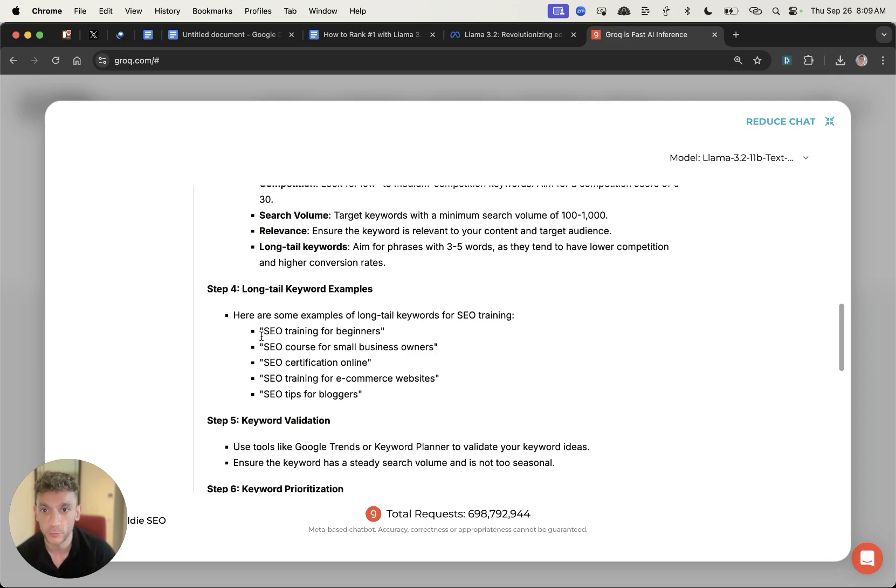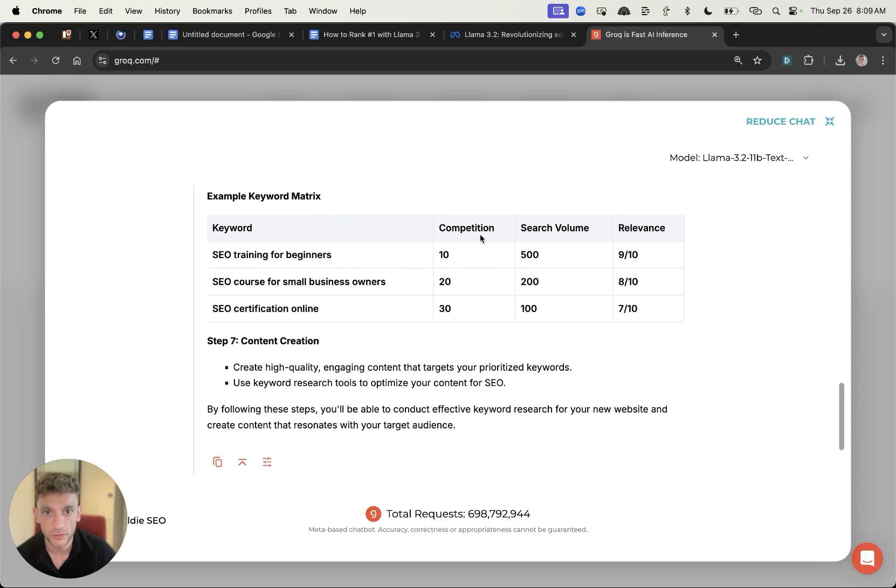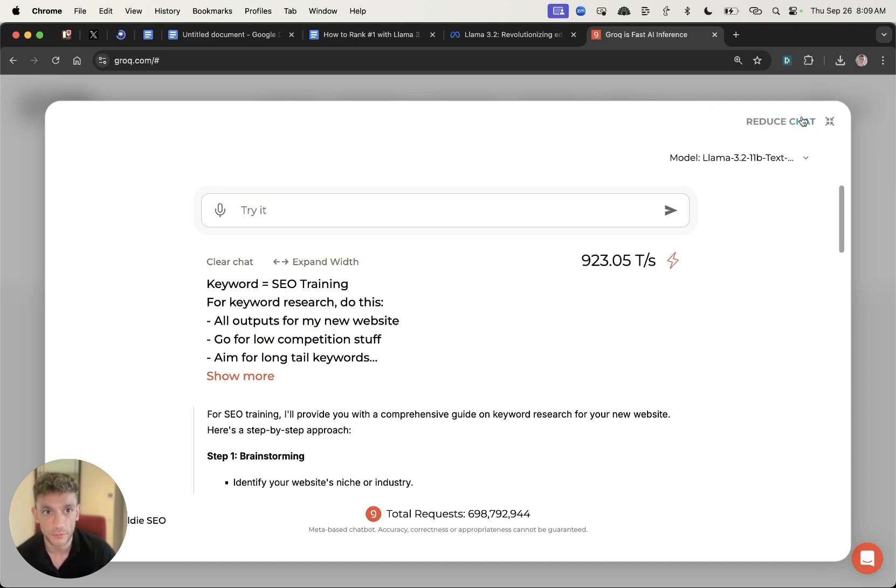It comes up with pretty good keyword research ideas as you can see right here. I would ignore the search volumes and competition figures, but you can see how quickly you can get responses, which is going to save you a lot of time if you're using this model for AI SEO. That's just for a small output.